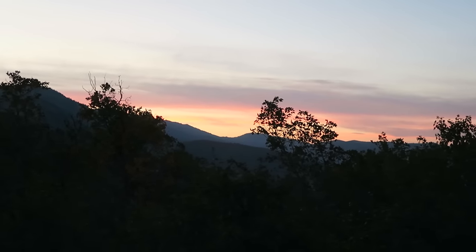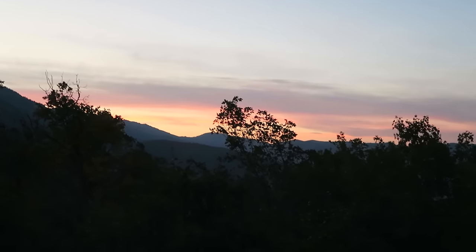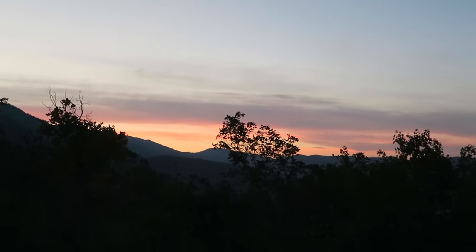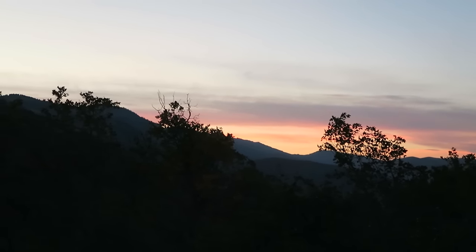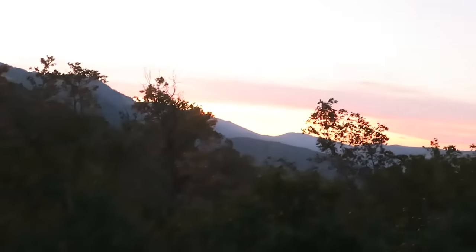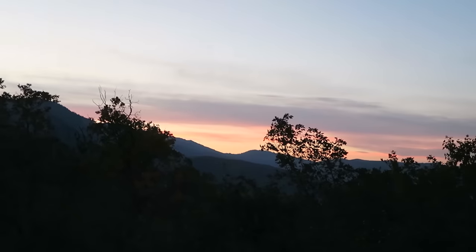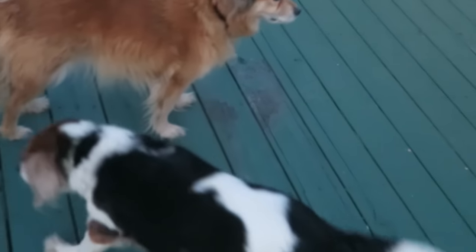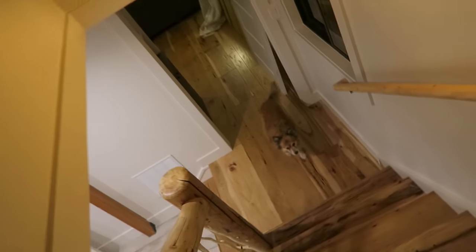Oh, there it is — sunset. It's nice, huh, Polly? There's a lot of crickets. I don't want it to get dark; I'm going to be scared. I'm going to be fine. You guys are going to protect me, right? Paige is like, you're on your own.